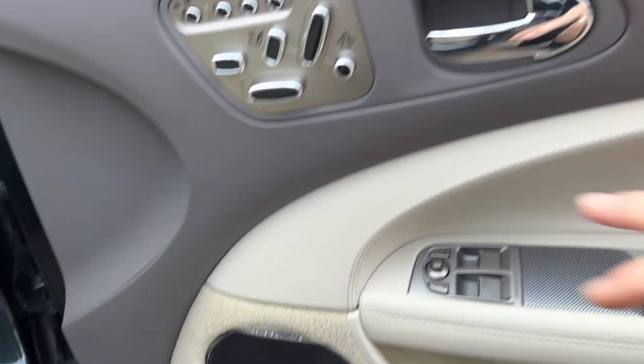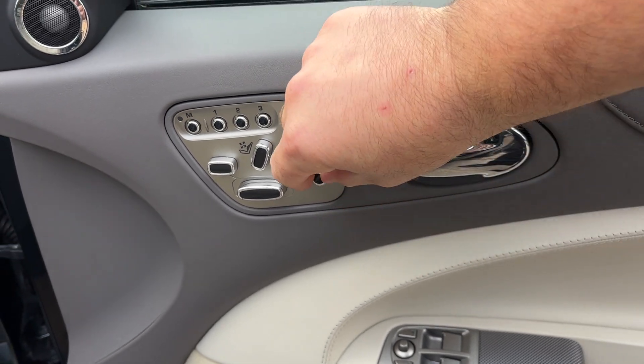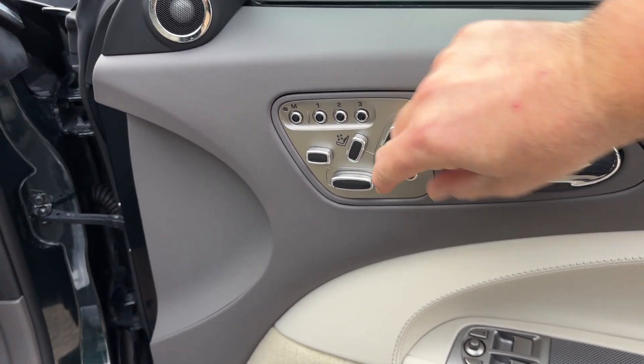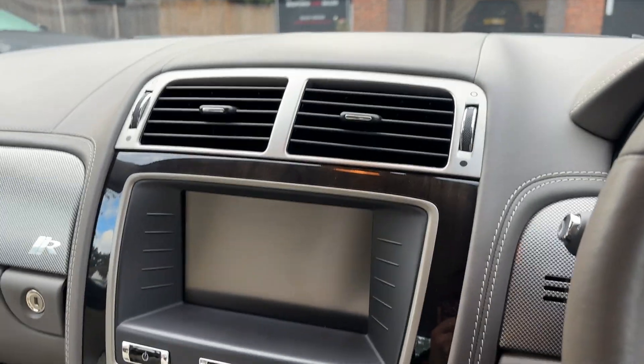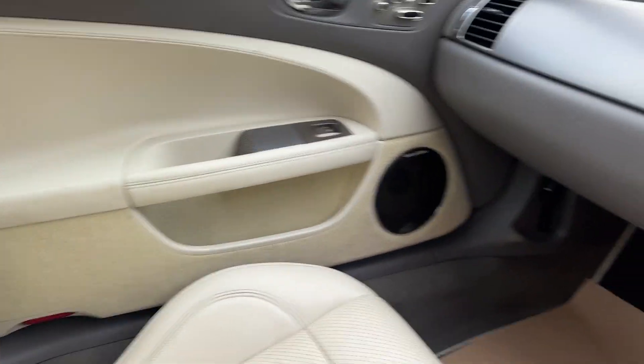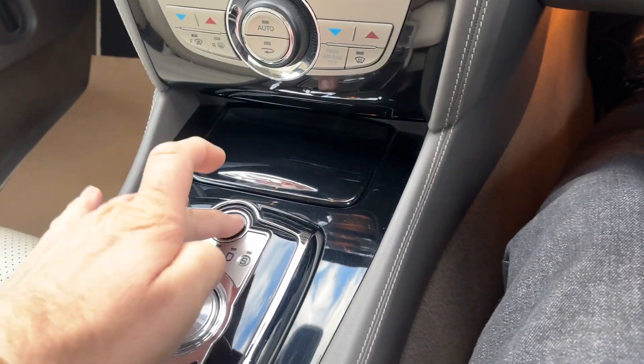It's also got the Bowers & Wilkins stereo system, full electric memory seating, and adjustable seat bolsters. If you twist this little knob here, that tightens the seat bolsters up for you. There's lots of piano black trim running through — a perfect elegant mix.